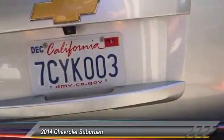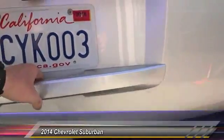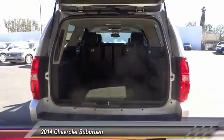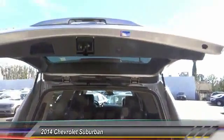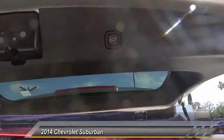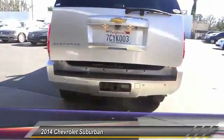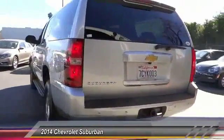This vehicle has less than 40,000 miles. Here are some of this vehicle's great options: keyless entry, traction control, backup camera, power steering, alloy wheels, air conditioning front, automatic stability control, auto dimming rear view mirror, EPO, cruise control, climate control.